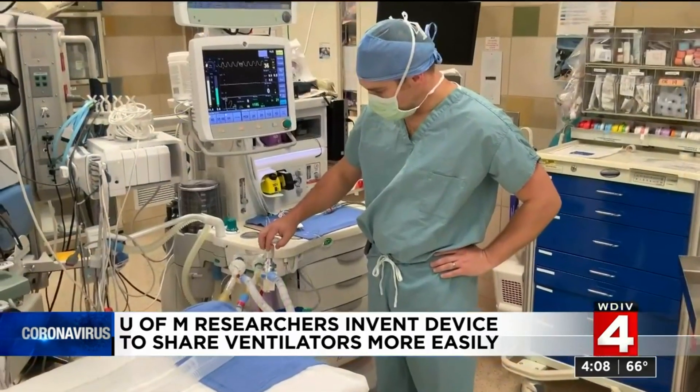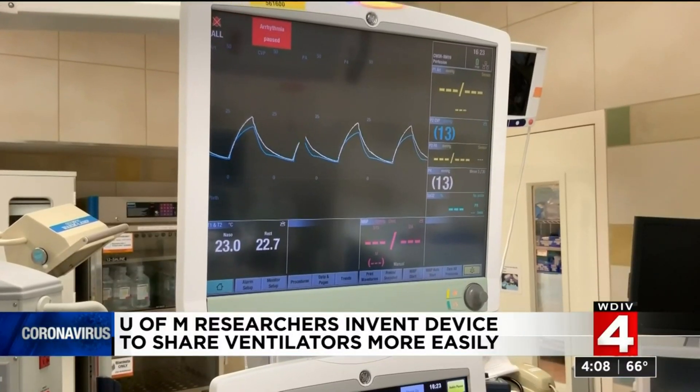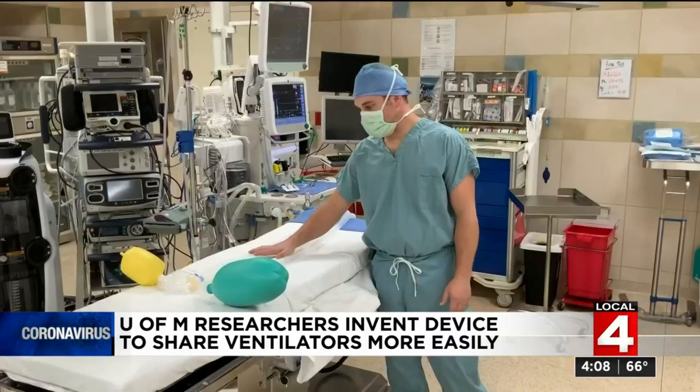There was a large request from the government of Mexico to obtain ventilators, and so we're looking to see if this would be of use for them.